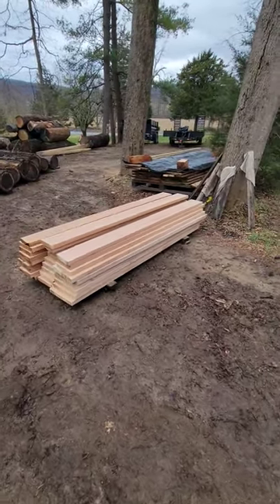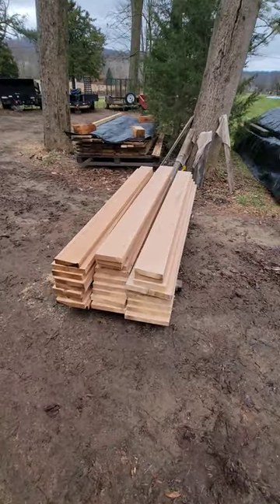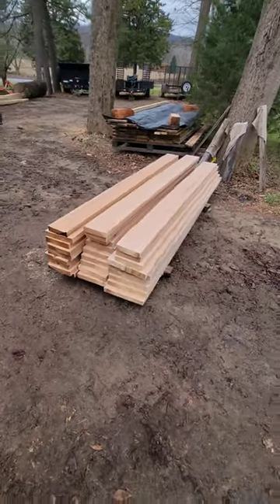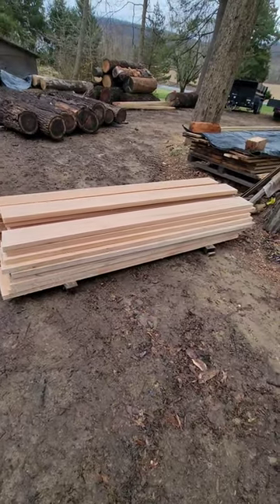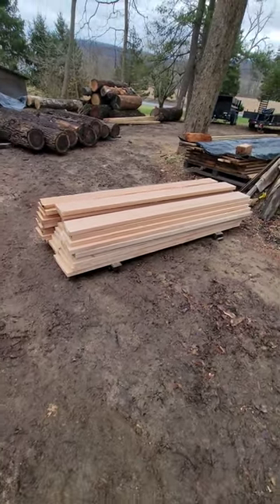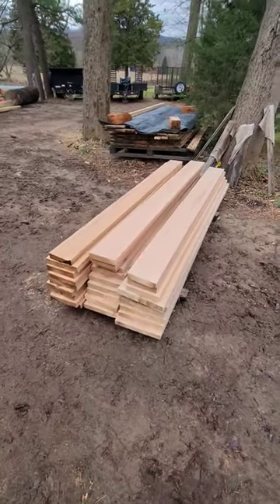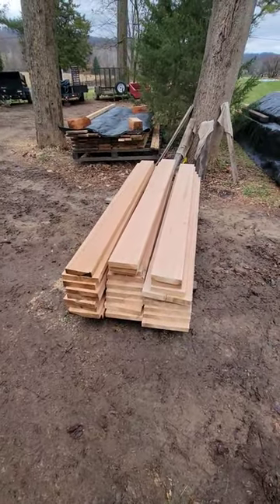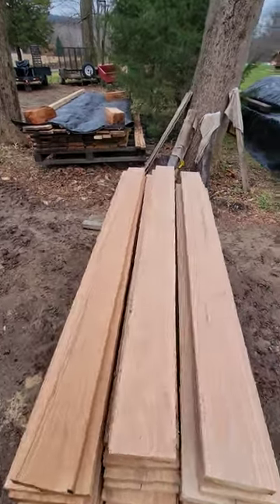Hey everybody, welcome back to the Iron Oak Sawmill Shorts. 210 feet of red oak, six quarter random width bridge decking, about seven and a half feet long — this is for a pedestrian bridge. So don't get on me about not being able to drive a car over it; this is random width bridge decking for a pedestrian bridge, guys. Wood-Mizer cuts straight and true.